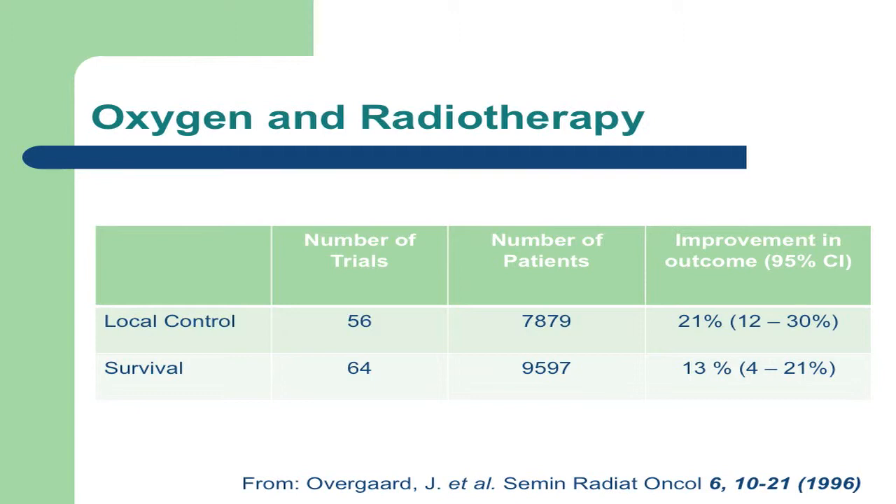Now if I was a drug company and I had a drug that produced a 13% improvement in survival 10 years after radiotherapy, my shareholders would be dancing and my directors would be going down to the Ferrari garage to place their orders. But it's not a drug, it's oxygen. We're surrounded by oxygen — you can't patent it, you can't market it, it's not very fashionable research. And in many ways this was the downfall of this line of research in the 1990s, when it was sidelined for more fashionable research such as genetics and molecular biology.